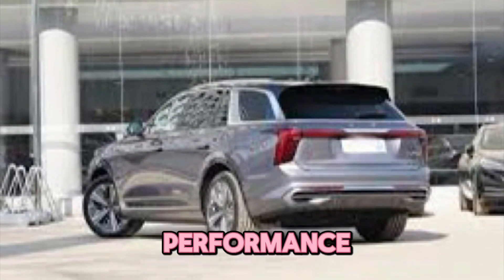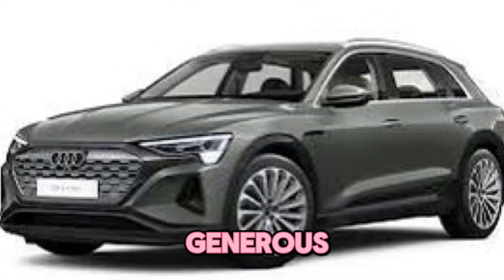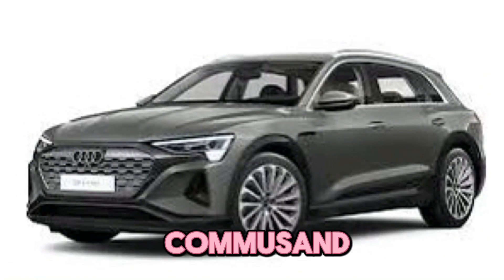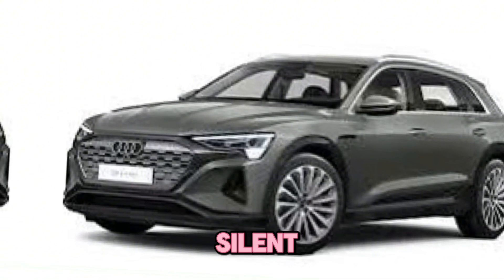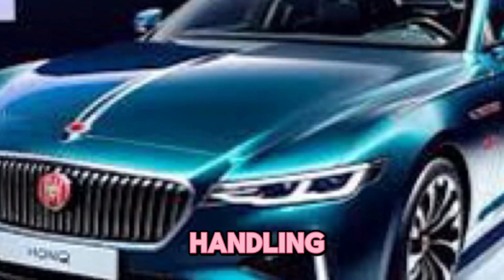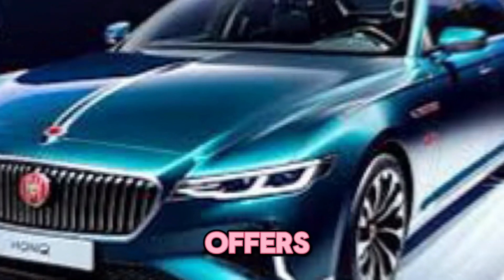This translates to impressive performance without sacrificing eco-friendliness. The high-capacity battery pack offers a generous range, making the EHS 9 suitable for both city commutes and long road trips. Experience the smooth and silent electric driving experience, all while enjoying remarkable acceleration and handling.